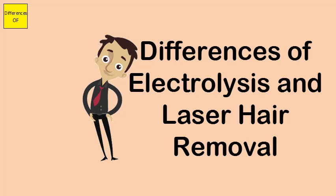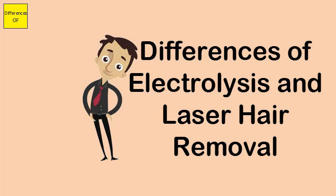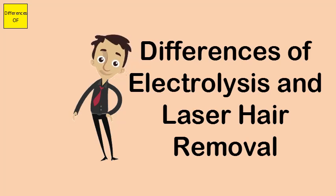Electrolysis is a slow process, approximately 30 to 60 minutes per session. Laser hair removal is a fast process, approximately 10 to 15 minutes per session.